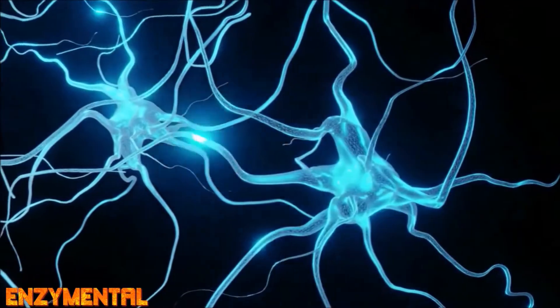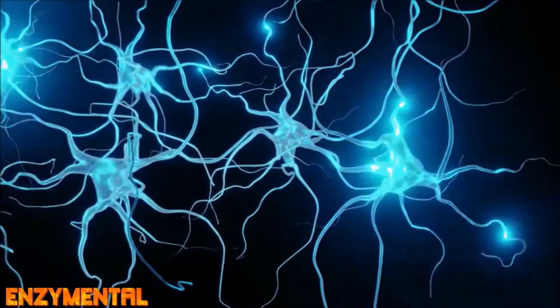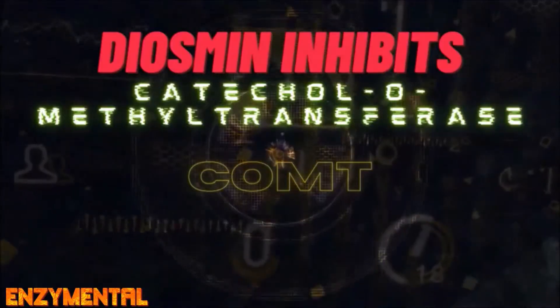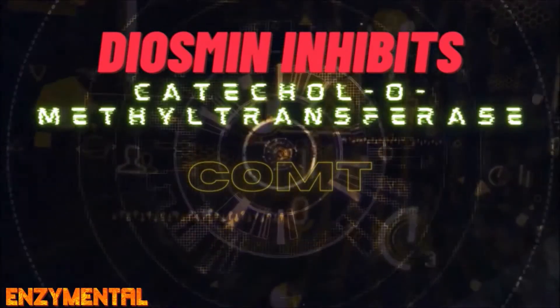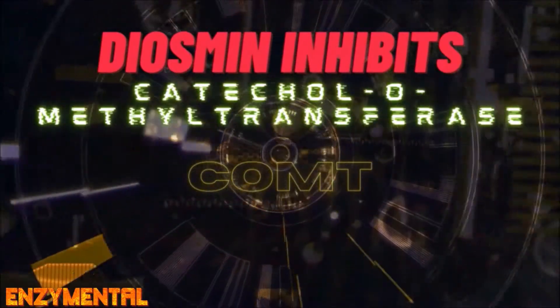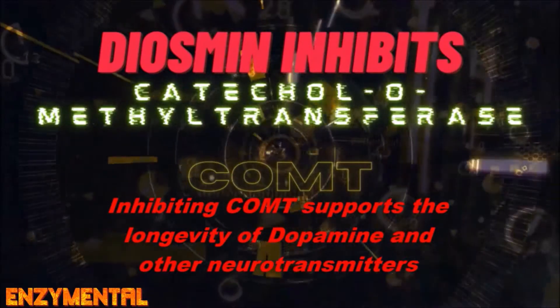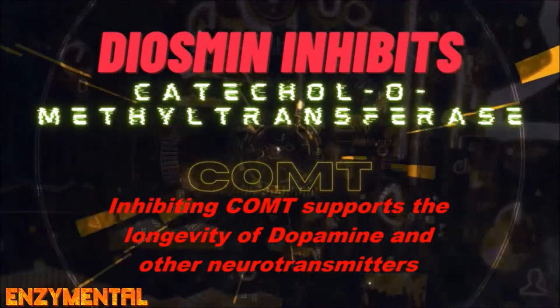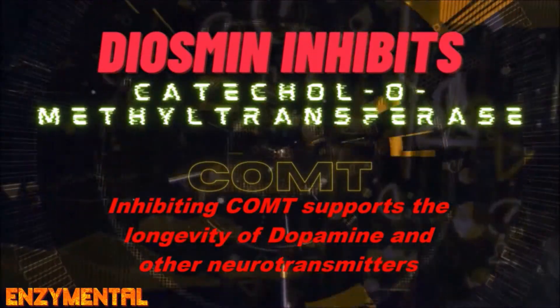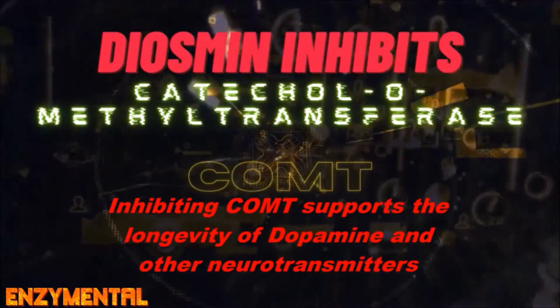Diosmin is also a natural inhibitor of the metabolic enzyme catechol-O-methyltransferase, or COMT, which participates in the degradation of catecholamine neurotransmitters like dopamine, epinephrine, and norepinephrine. Most famously, the motor symptoms of Parkinson's disease are caused by a reduction in dopamine, which ordinarily transmits signals to the brain to produce smooth, deliberate movements.